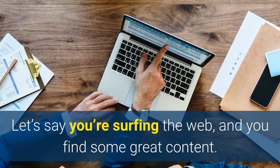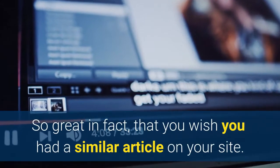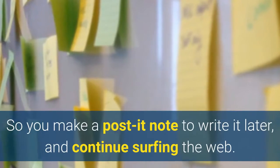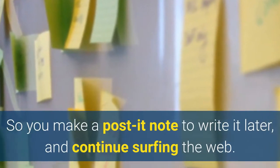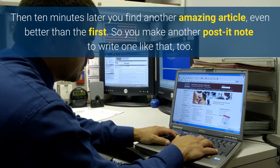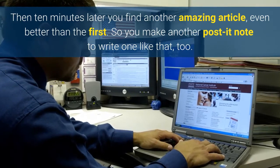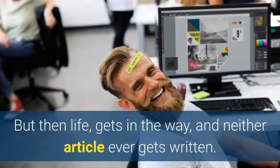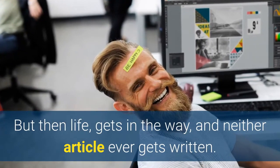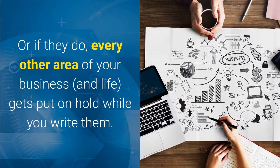Let's say you're surfing the web and you find some great content — so great that you wish you had a similar article on your site. So you make a post-it note to write it later and continue surfing. Then 10 minutes later you find another amazing article, even better than the first, so you make another post-it note. But then life gets in the way and neither article ever gets written, or if they do, every other area of your business gets put on hold while you write them.